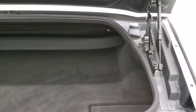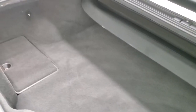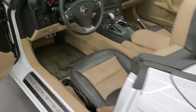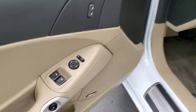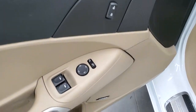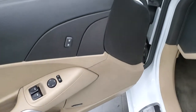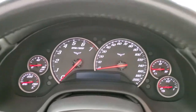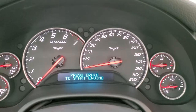We'll check out the back storage area — nice and clean back here. You can see the shocks are doing a nice job holding the trunk up, and it's very nice and clean. You do get power windows, power mirrors, and power locks, and the Bose sound system. We're going to have to start it up so you can see the miles and the ignition and everything.